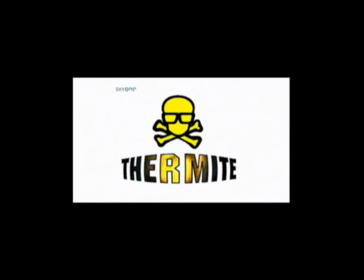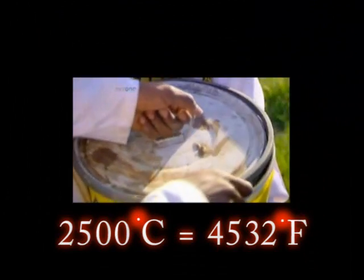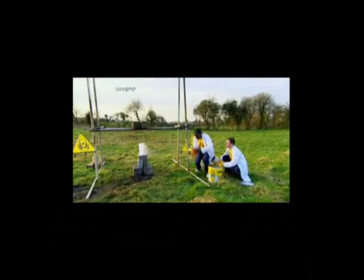Indeed, it contains a great deal of iron, which is the product of the thermite reaction. This is thermite — it's a powdered mixture of iron oxide and aluminum which, when ignited, burns at 2,500 degrees Celsius, which is very, very hot. Packed into the slow-release mechanism of a garden flower pot, the thermite is ready for action.